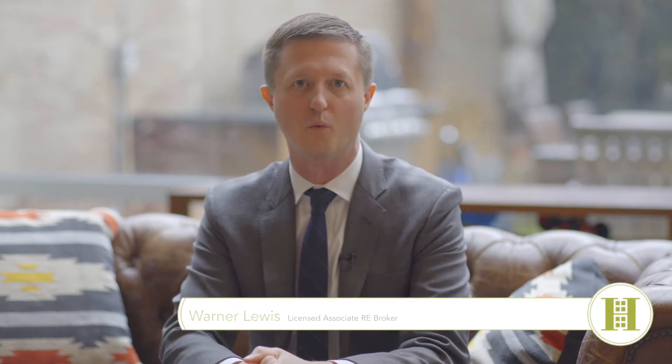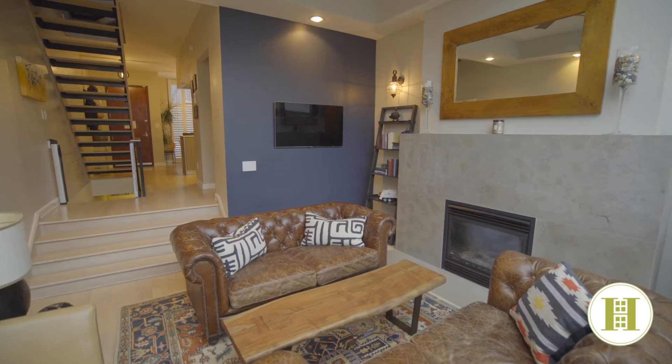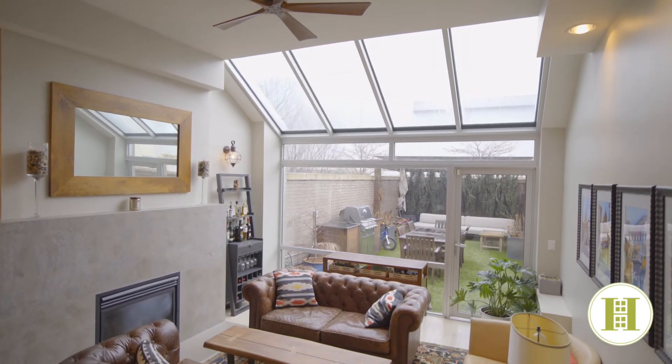Hi, this is Warner Lewis with the Harkov Lewis team. I'm very excited to invite you to 131 North 3rd in the heart of Williamsburg, Brooklyn. This is a five-level townhome with exceptional light and unbelievable outdoor square footage. Let me show you around.